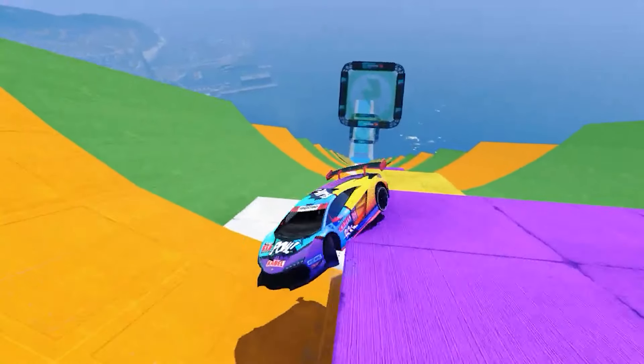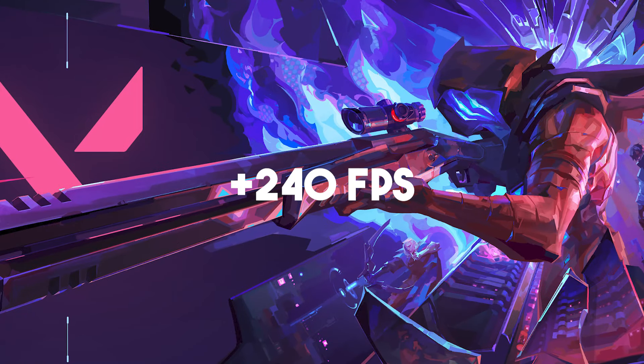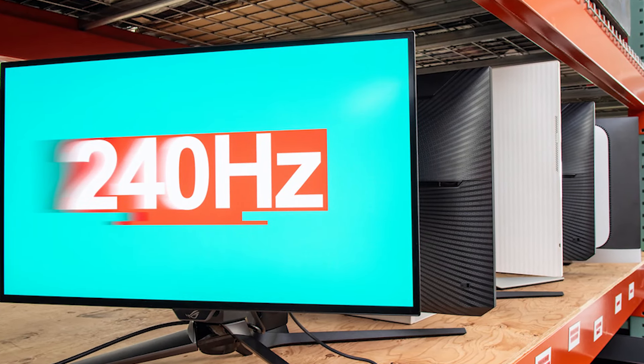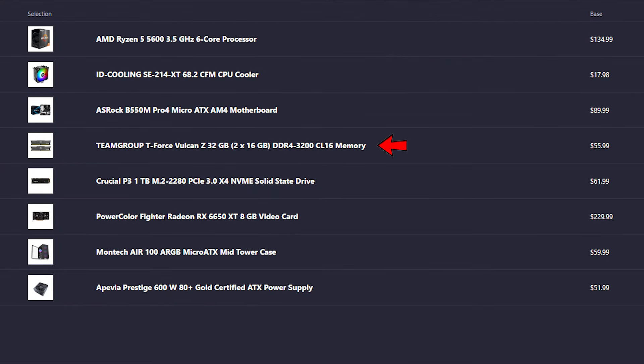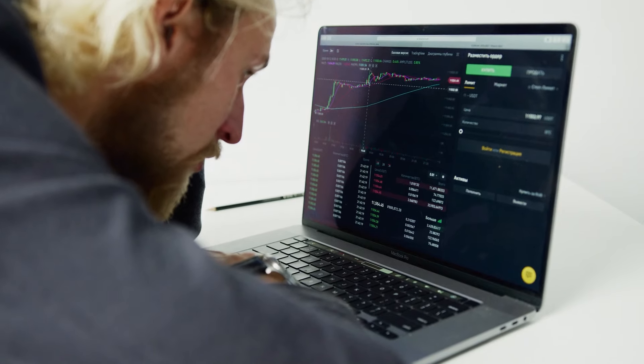If you want to play easy to run titles such as CS2 and Valorant, you can expect 200 plus FPS on average, so you can get a 240Hz 1080p monitor if you want to. For the rest of the components, you get 32 gigs of RAM, which is amazing not only for gaming, but also for content creation and productivity work.